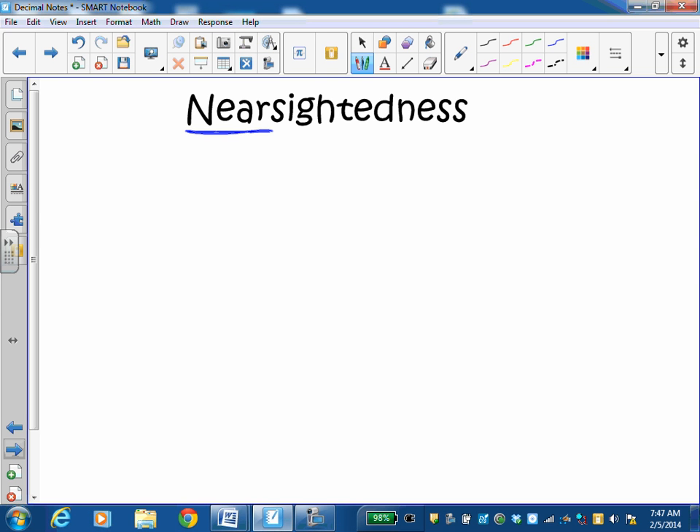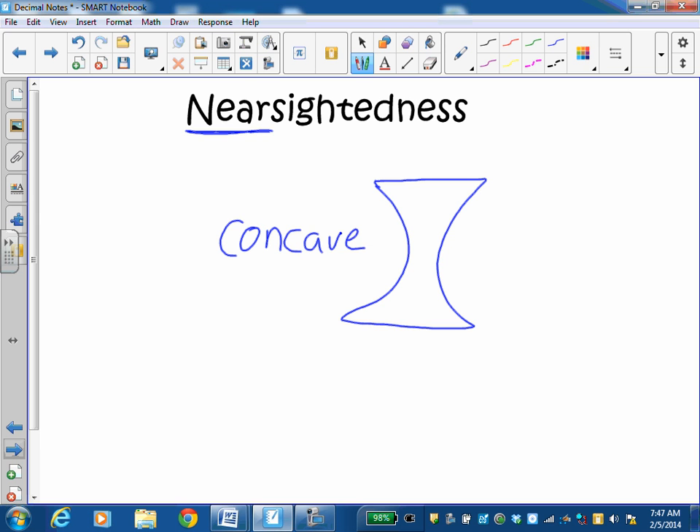What you need is a lens that will help you see things far away, and the concave lens will help you do that. The concave lens will let you see things more clearly that are far away when, if you look naturally, they're blurry. So a concave lens will help you see things far away when you are nearsighted.